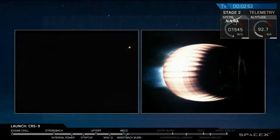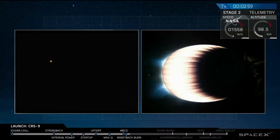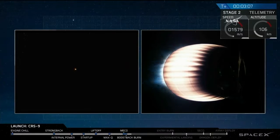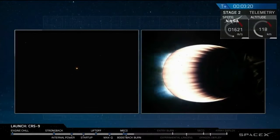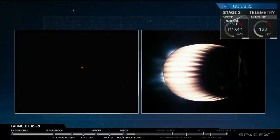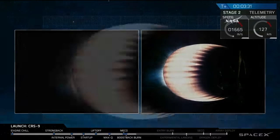Stage 2 propulsion is nominal. Stage 2 propulsion looks good. Stage 1 boost back is shut down.